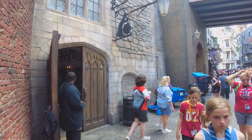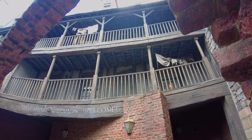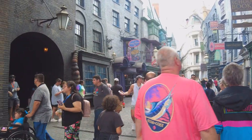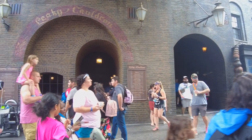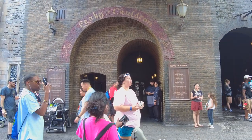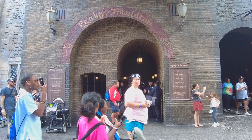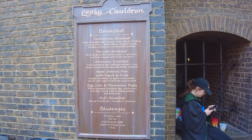Hi everyone, welcome back to Food Culture Knowledge. Amit here. We have the privilege to be here in Diagon Alley at Universal Studios Orlando. Today we are taking you for breakfast in the one and only Leaky Cauldron. The Leaky Cauldron is the connecting hub between the muggle world and the wizarding world, allowing people to come in from ordinary London into a world of pure magic.